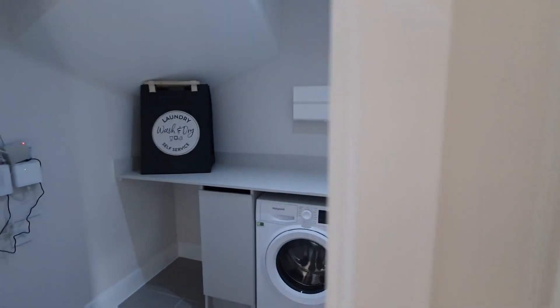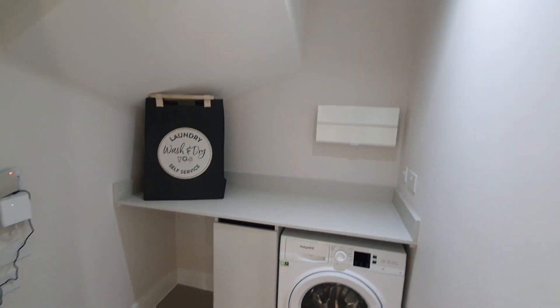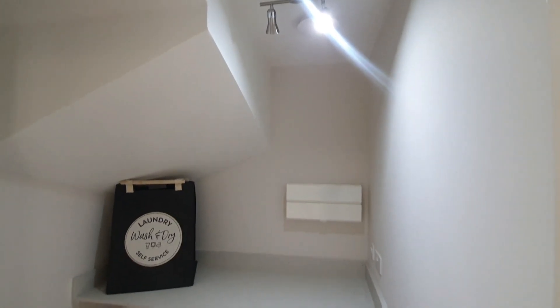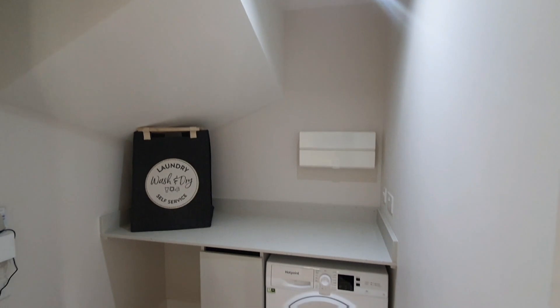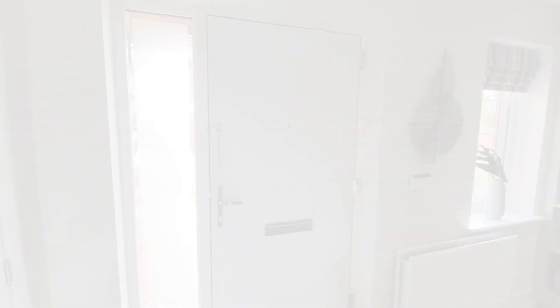So we are in the utility room, which is one of my favourite places. Just a nice basic utility room. Put your washing machine, your dryer, and your bits and bobs — your hoover, whatever you want to store — you can just chuck it in there and keep your living space nice.